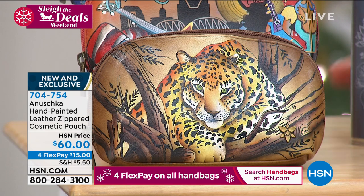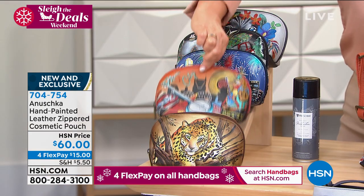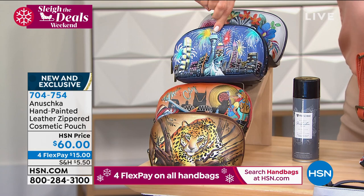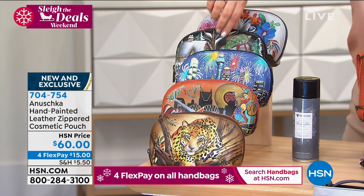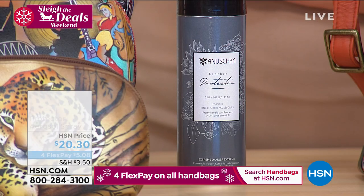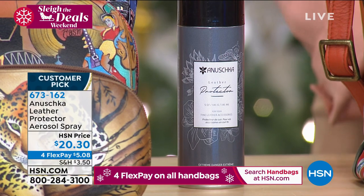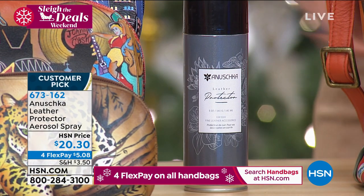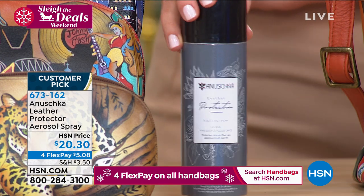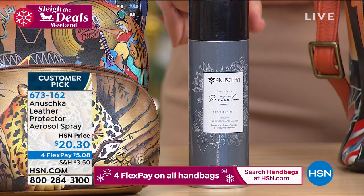We still have all the options, but last call on the Hippie Holiday. The leopard is always in the lead, then Music City, Lady Liberty, and the Lion Magic. If you want the protector spray — whether buying for yourself or someone you love — it's a great add-on. They'll want to know how to preserve its beauty for years to come. I have 900 left for the day.